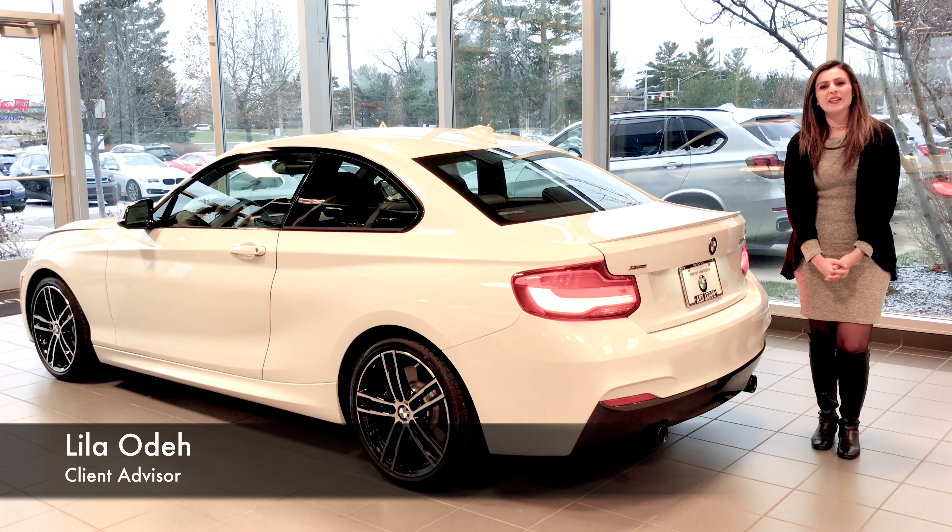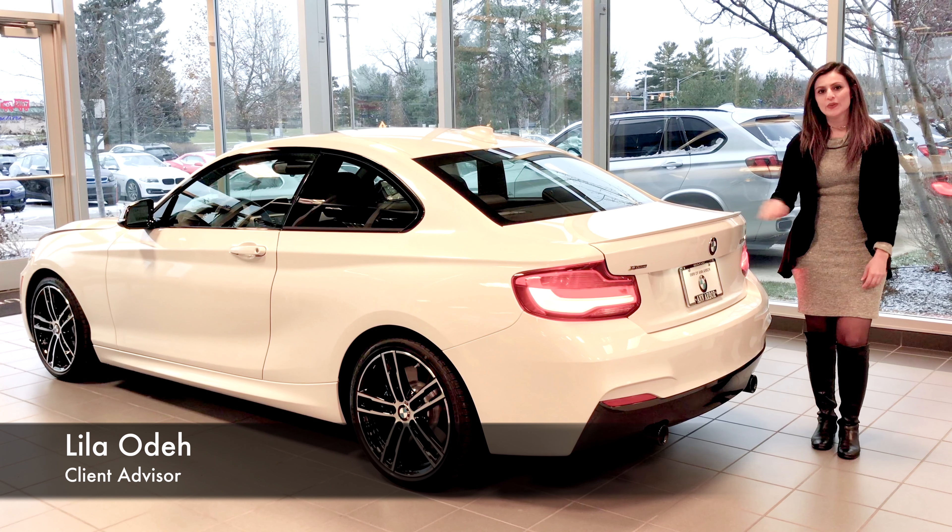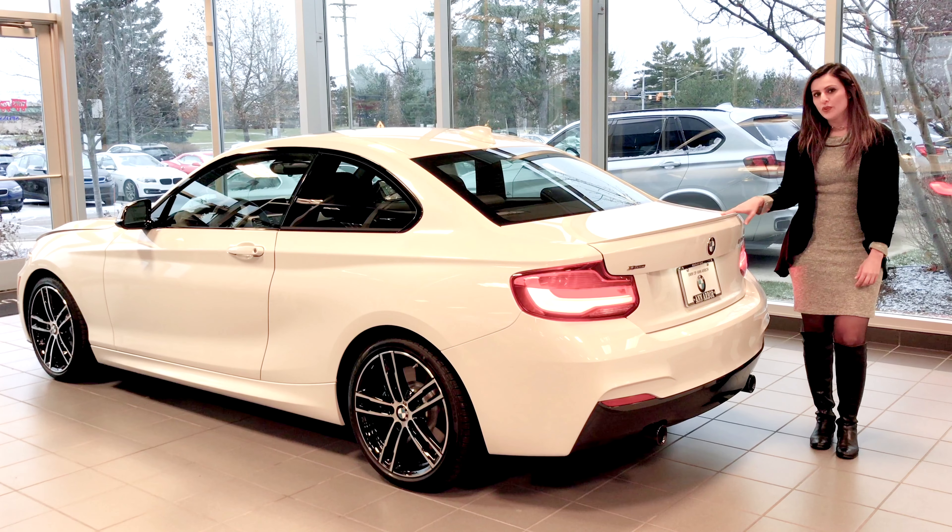Hi, my name is Layla here at BMW Ann Arbor, and today we're looking at the new 2018 M240 LCI.